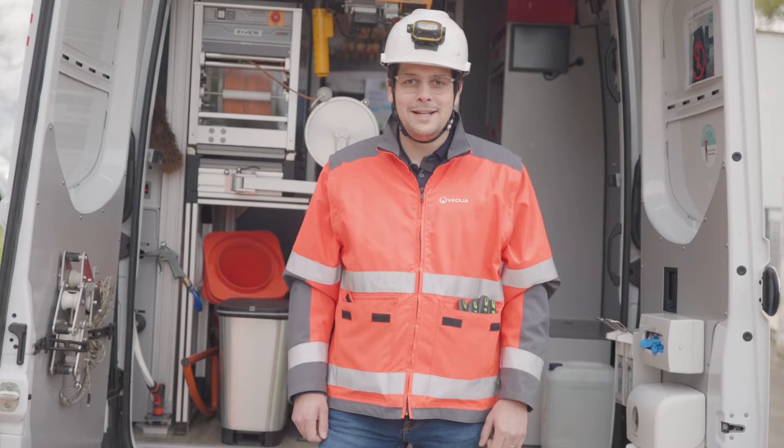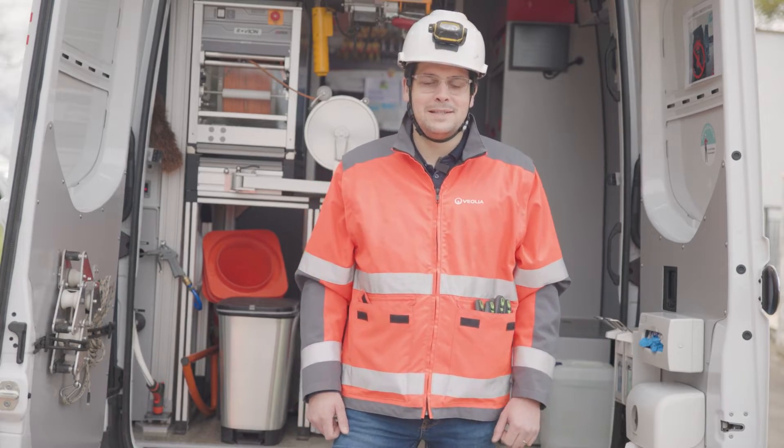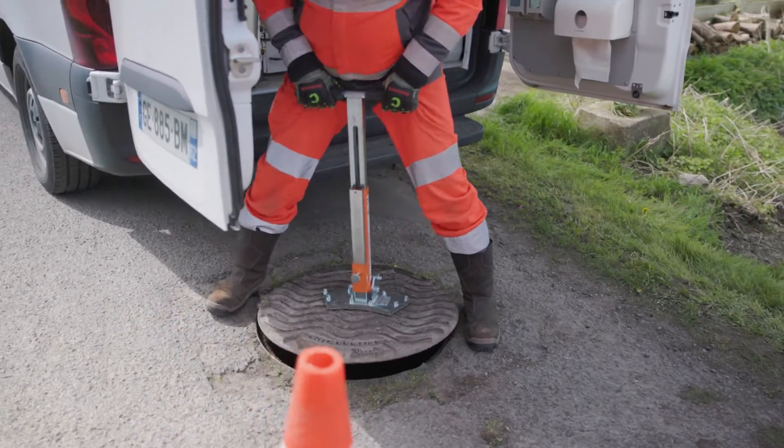Hello, my name is Florent Fardell. I'm a team leader at Veolia Water in charge of operations, network maintenance, and the inspection team within the region.